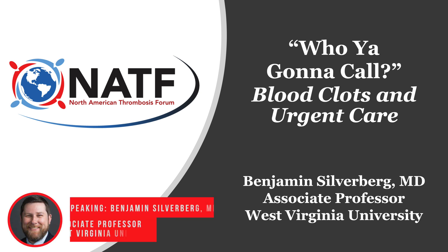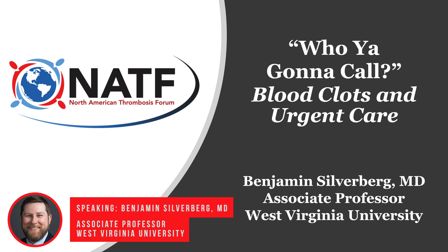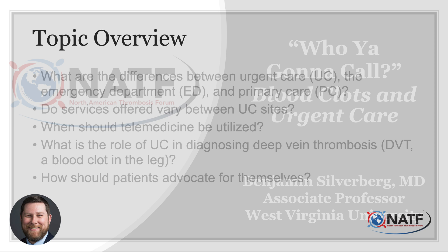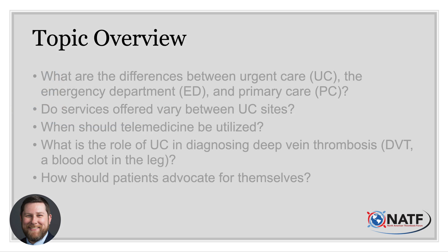Thank you so much for the kind introduction, Aviva. It really is a pleasure to be speaking with you all today. Before we begin, I want to mention that I have no disclosures to report, but I will note that I cannot and do not speak for all urgentologists. So please do seek the medical opinion of your trusted local healthcare workers. Today, I'm going to answer these questions in the hopes of taking some of the mystery out of medical care and making it a bit easier to navigate the American healthcare system.